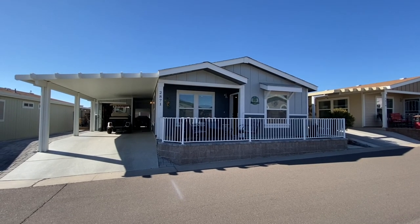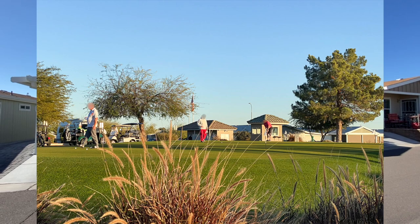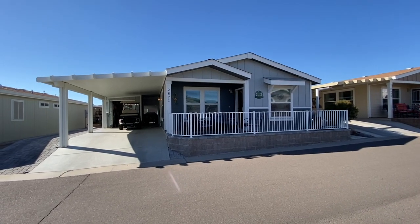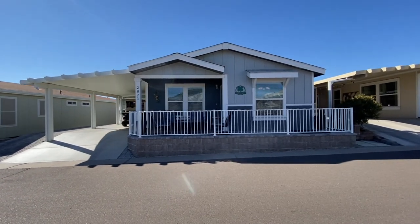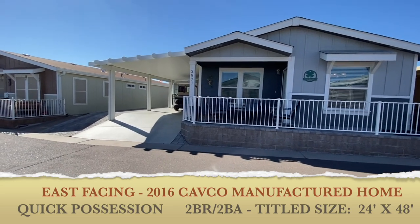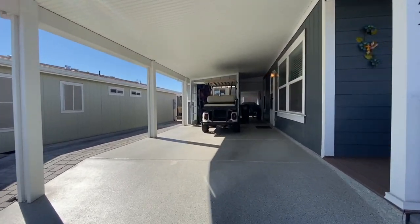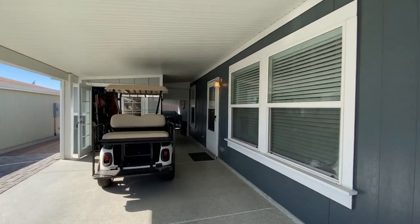Good afternoon ladies and gentlemen, today we are back in East Mesa, Arizona in this amazing golf course resort community. This is an age-restricted community, it is pet friendly, and this home is a 2016 Cavco. The titled size is 24 by 44, two-bedroom two-bath, has a private roof patio with the roller shield, all electric, fully furnished and decorated very tastefully. The seller is also willing to negotiate on the golf cart if somebody is interested in the home.